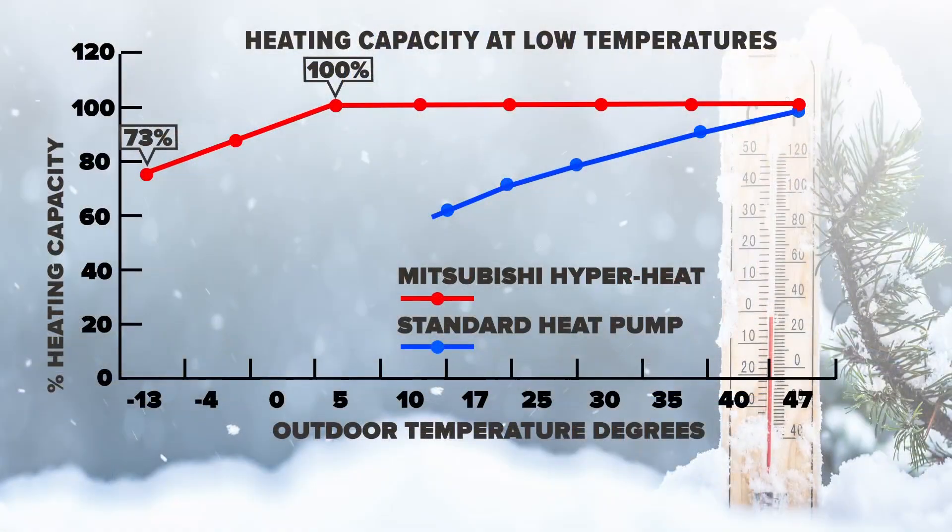Once it gets down to zero, is it going to lose all its efficiency? It doesn't lose all its efficiency, but it's not operating at its best. Here's what took me a second to understand about this particular graph — we're actually reading it from right to left. If you want to think about how the temperature is dropping, start on the right side at 47 degrees, which is a high temperature, and go down to the left towards negative 13 degrees.